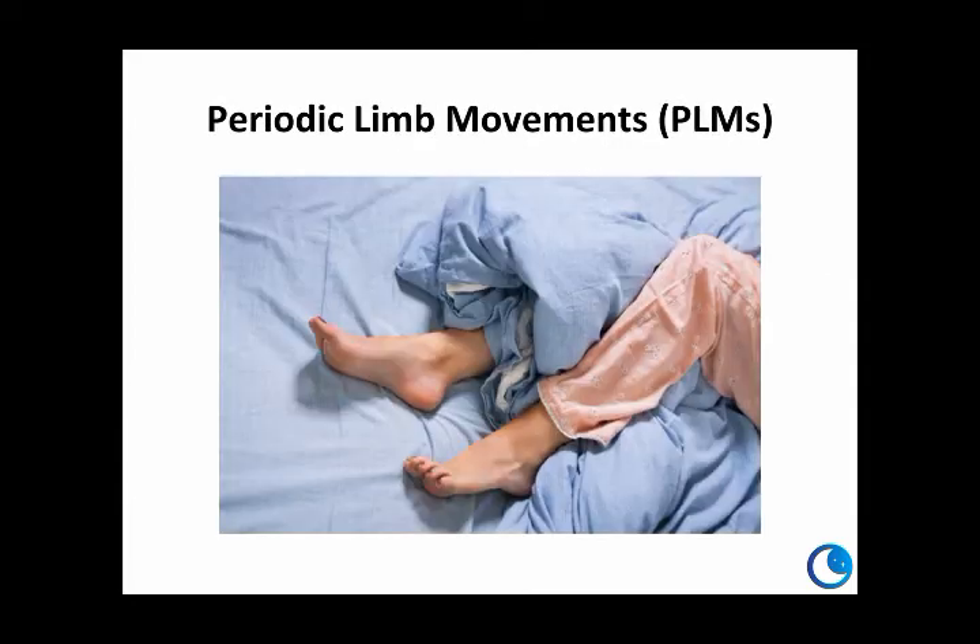RLS is often associated with something called periodic limb movement disorder, or PLMD. About 70% of people who have RLS experience these limb movements during sleep, so people aren't necessarily aware of them.